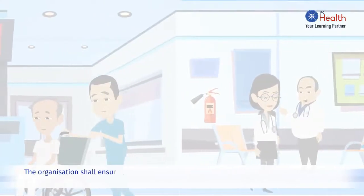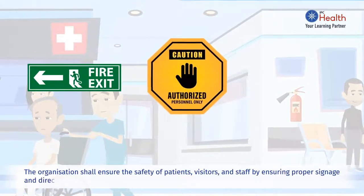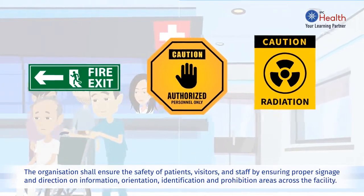The organisation shall ensure the safety of patients, visitors and staff by ensuring proper signage and direction on information, orientation, identification and prohibition areas across the facility.